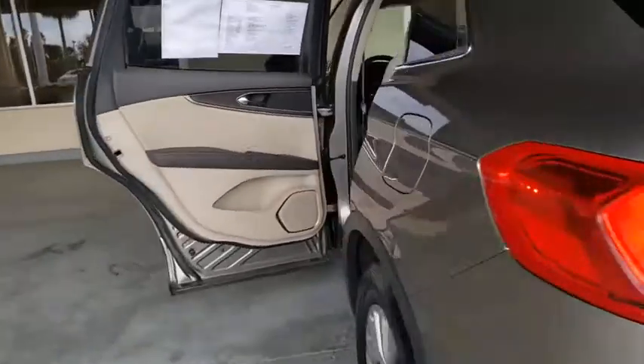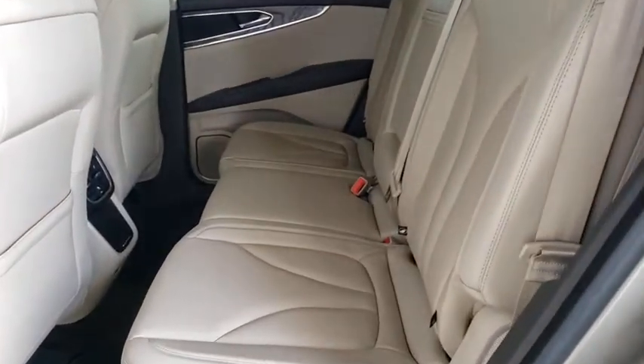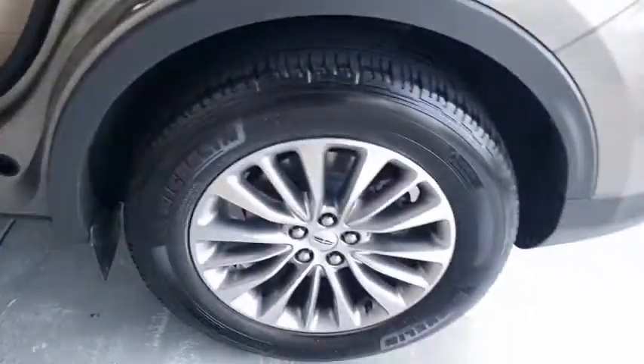This vehicle has less than 30,000 miles. Here are some of this vehicle's great options: backup camera, anti-lock braking system, power liftgate, steering wheel audio controls, keyless entry, power passenger seat, remote engine start, traction control, stability control.